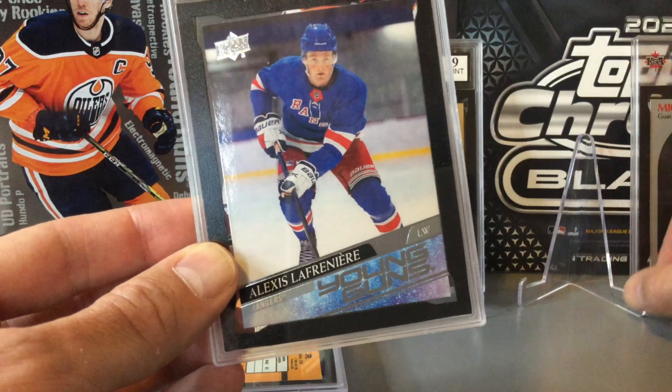Next is a Ken Griffey Jr. rated rookie from Donruss. It wasn't in great shape — we were thinking maybe a 6 or a 7. Unfortunately it came back as a 4. The edges look a little rough and the bottom and top corners are a bit rough as well. We weren't really expecting anything great on this one — it's a card we've had for 40-plus years, so we just wanted to get it slabbed and see what it came back as. It'll go into the PC and not for sale.